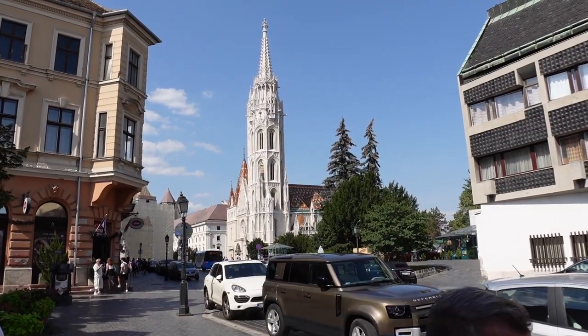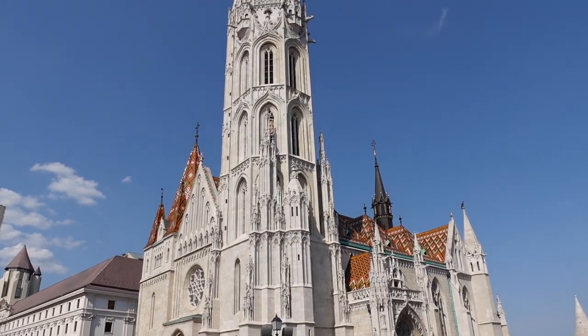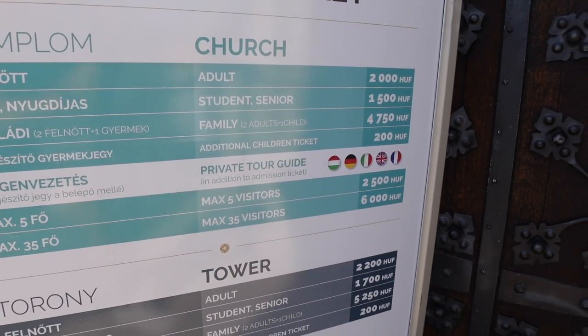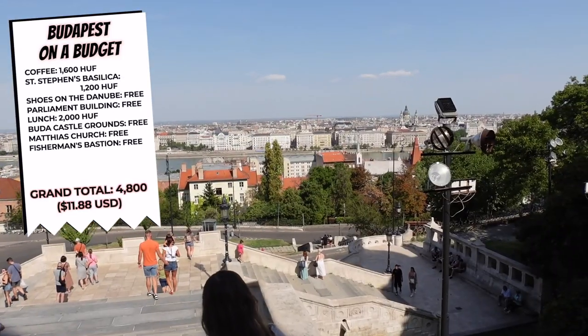We've seen the two biggest buildings — Parliament and Buda Castle — but there are two more important buildings a short walk away. Matthias Church is a Roman Catholic church with origins back to the 11th century, making it the oldest church in Budapest. The current church began construction in 1255 as the city was being rebuilt after Mongolian raids in 1241 and 1242. We aren't going in today because there's a wedding — congrats to the newlyweds. For the best viewpoints of Budapest, look no further than Fisherman's Bastion, with beautiful architecture and must-see views.